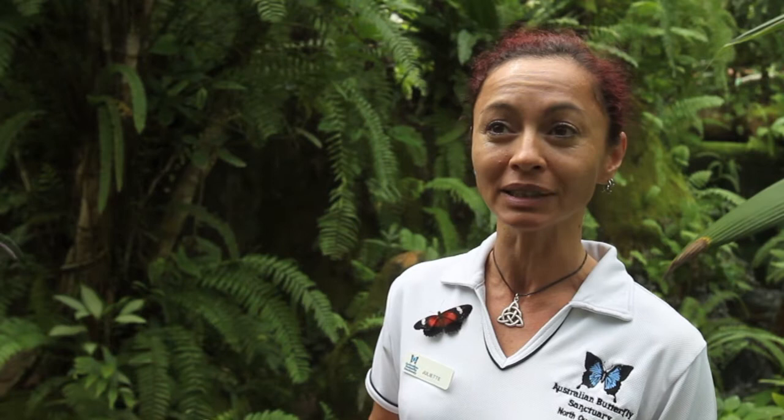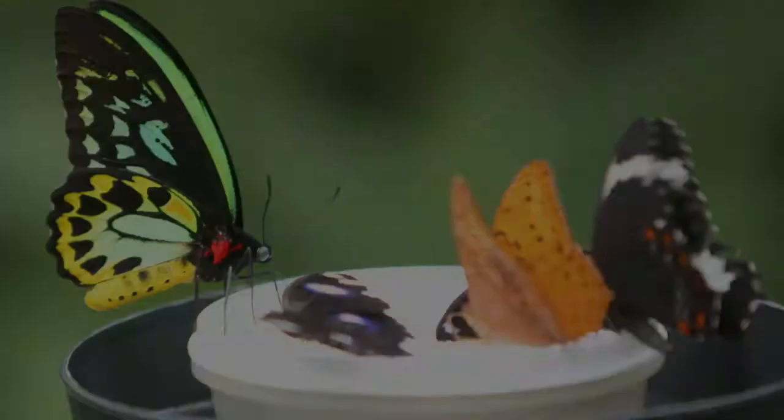Now this is the male Cairns Birdwing. He's actually my favourite — he's the flashest of all the butterflies. But there's a really good reason why he's so gorgeous. All the flight that you're seeing in the aviary at any given time is basically courtship. This is why he's got to be spectacularly coloured.